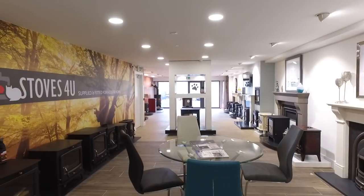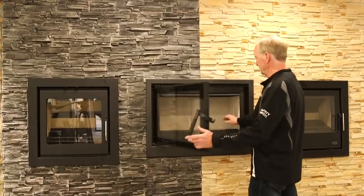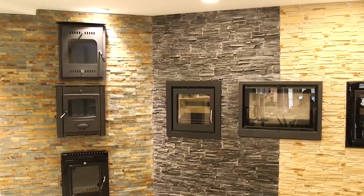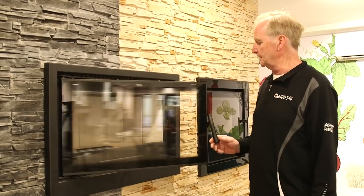Our bestsellers at the moment would definitely be inset stoves. These are stoves that are recessed into your fireplace. They're priced from your basic 5 kilowatt stove at around 550 euros and move upwards to your high-end black glass cassette. We provide a full supply and fit service from start to finish for your home.